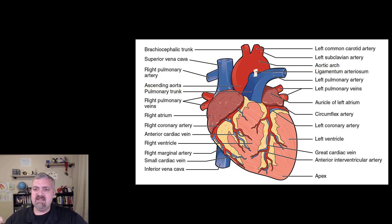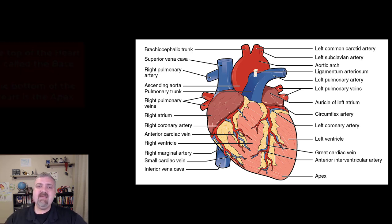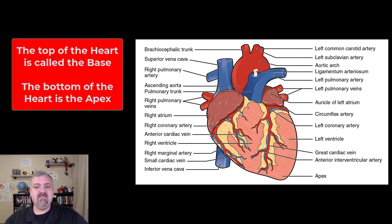The ligamentum arteriosum — not a huge deal — but when you were in your mother's womb that was actually a blood vessel that connected the pulmonary trunk and the aorta, and if that doesn't properly close up and turn into a ligament, that can be a heart defect. Also noteworthy is the apex: the apex of the heart is on the bottom and the base of the heart is on the top. Usually when you think of the base you think of the bottom of something, but the heart is kind of upside down, so the base is on the top and the apex is on the bottom.